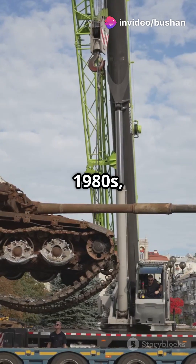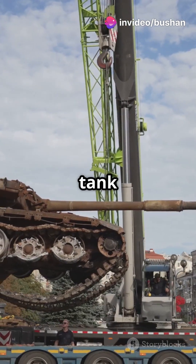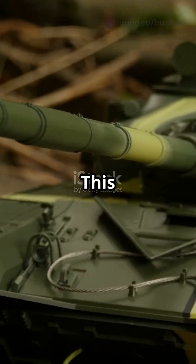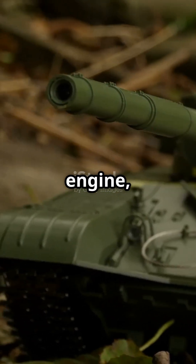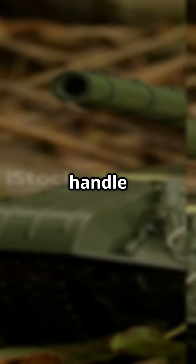Developed in Poland in the 1980s, it's based on the T-72 tank chassis — but don't let its age fool you. This modernized version packs an 850 horsepower S-12U engine, ensuring it's got the muscle to handle the toughest jobs.